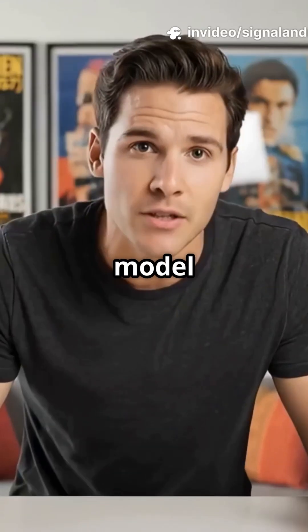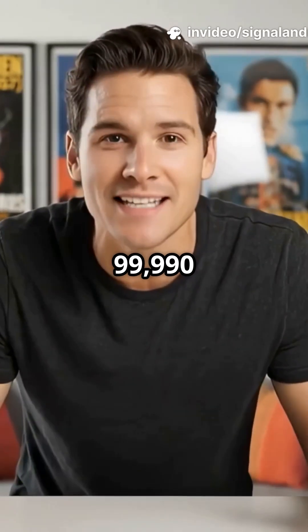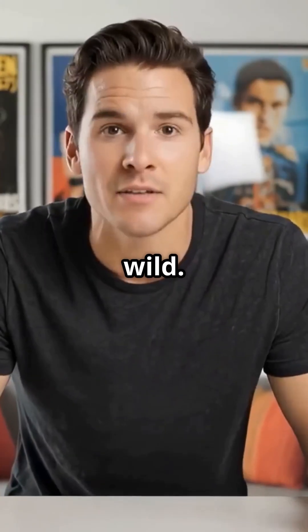This exact model used to cost $1,359.90. Now it's going for just $999.90 on Amazon's Prime deal. Seriously, that's wild.